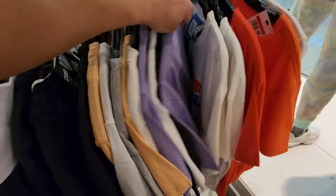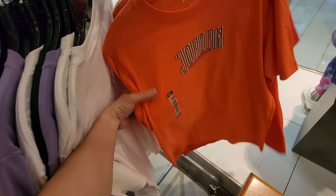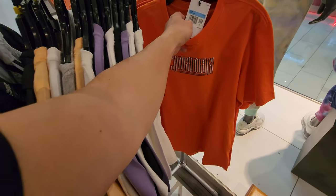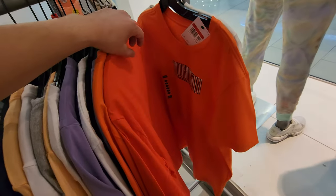That Los Angeles shirt was dope - someone who wears a small, or their kid wears a small. Jordan shirts right here - if you like that extra orange, $40 down to $13. $13.33 or something.